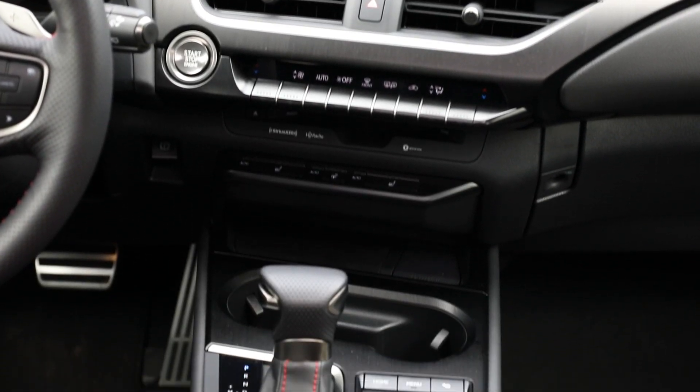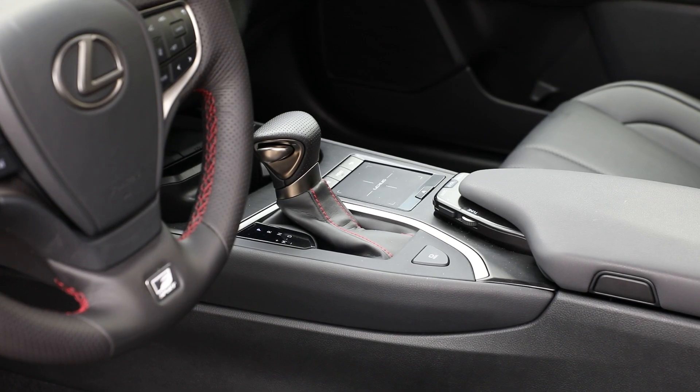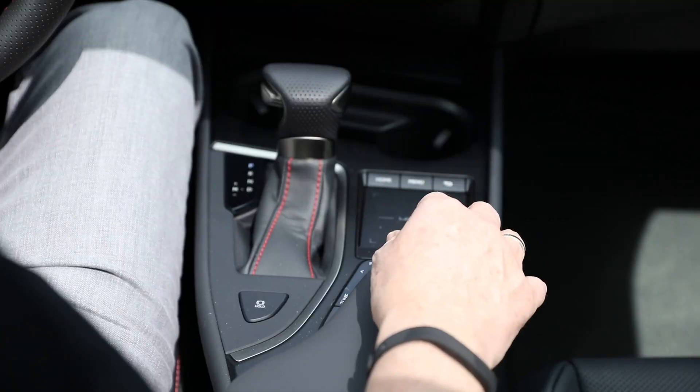On the inside, the trackpad is somewhat frustrating to use, as are the radio controls, which for some strange reason are hidden in the centre console.